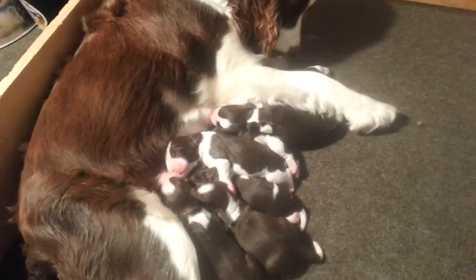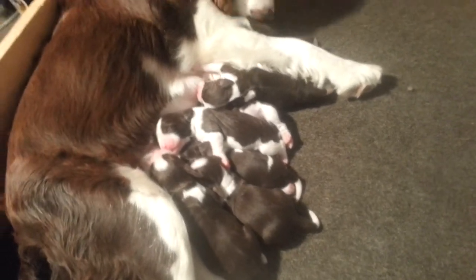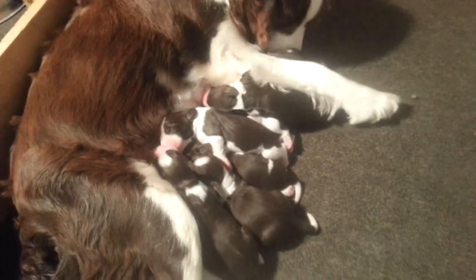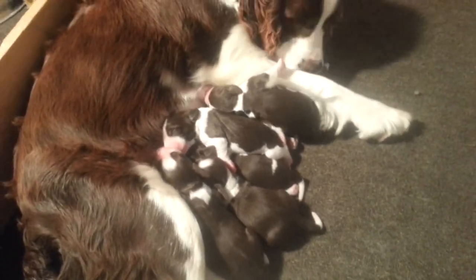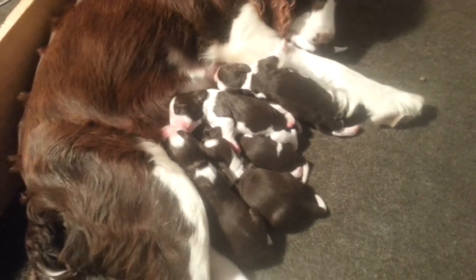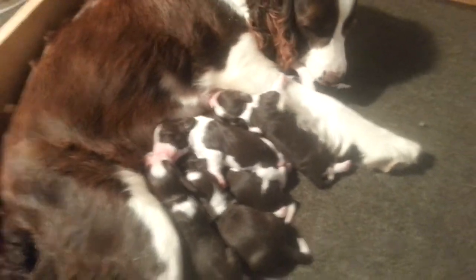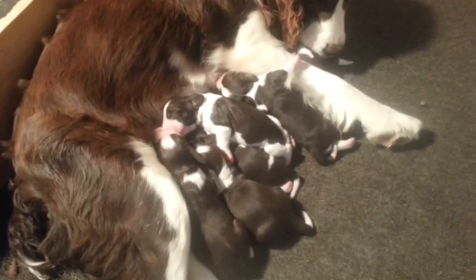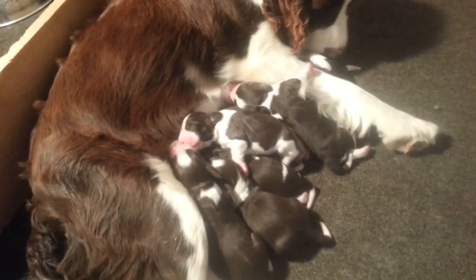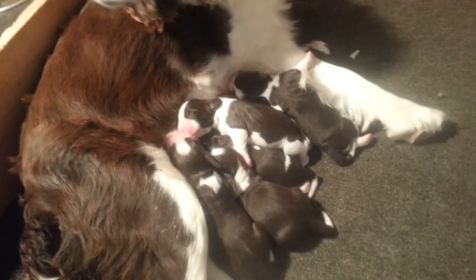But at this point you would just be making your selection based on markings. All springers have good temperaments, as far as I'm concerned. Since each one has unique markings, each one is an original work of art, and you just can't go wrong making your selection based on if you like more white, more liver color, and those type of things.